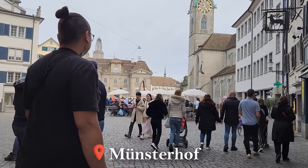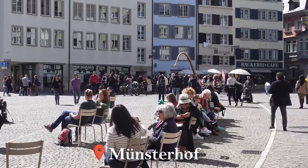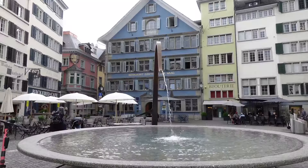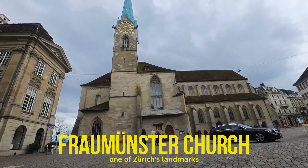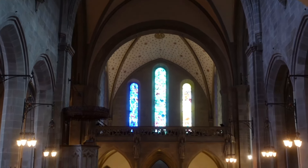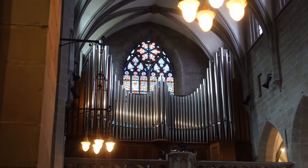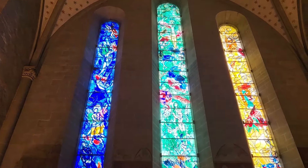Münsterhof, the oldest town square in Zurich, is beautiful, idyllic, and surrounded by some of the finest medieval buildings in the city. One of which is an important landmark of Zurich, the Fraumünster Church. Important architectural features include the Romanesque chancel and the high-Gothic transept. Its most stunning treasures are the stained glass windows by Augusto Giacometti and the five-part window on Man's Path to God by Marc Chagall.